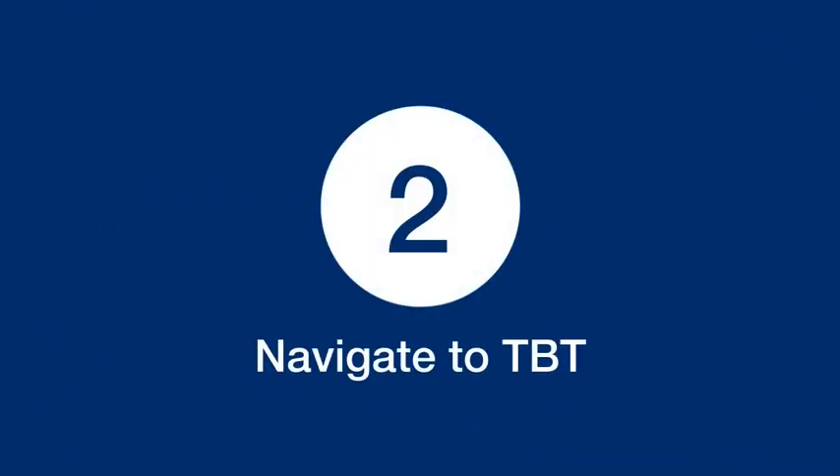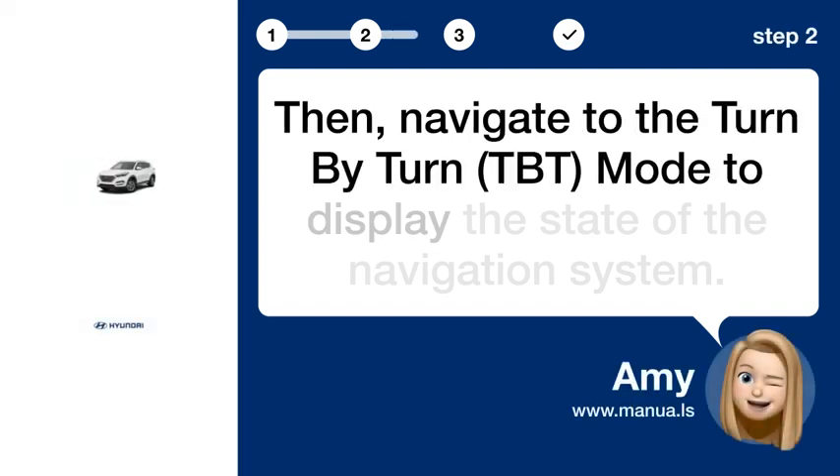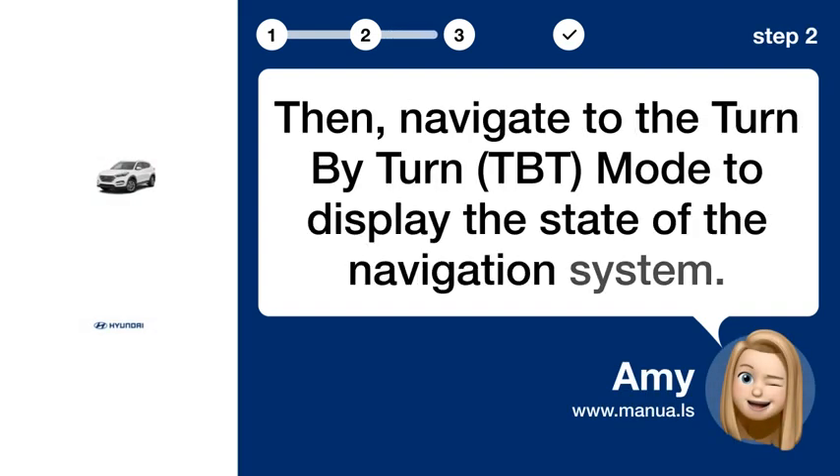Step 2: Navigate to TBT. Then, navigate to the Turn-by-Turn (TBT) mode to display the state of the navigation system.